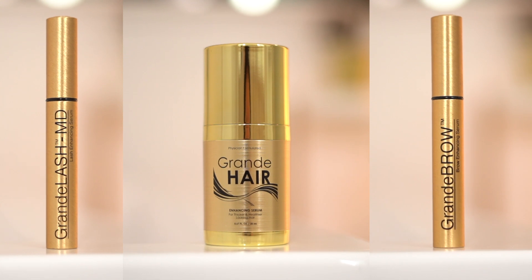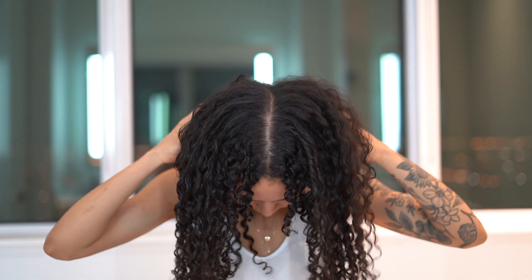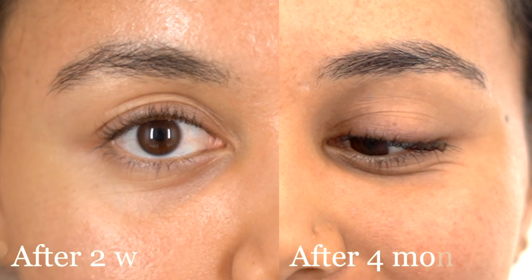It's shocking when I look at the old footage. That was four months ago. I have been using Grand Cosmetics on my eyebrows, on my lashes, and on my scalp, and these are my results.